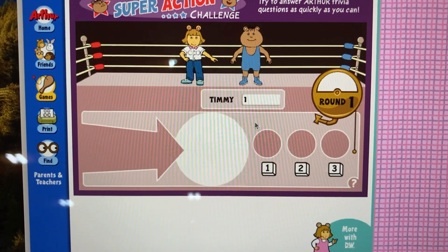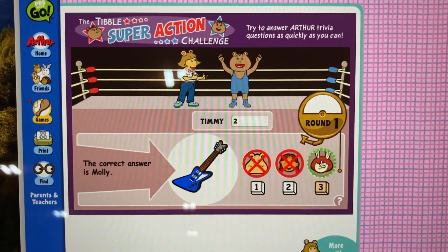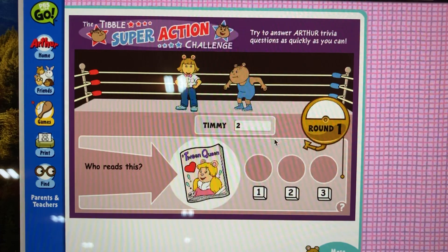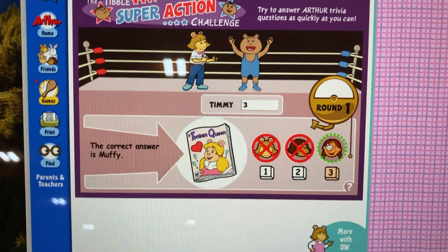Question two. Who plays this? That's right, Timmy. The correct answer is Molly. Question three. Who reads this? That's right, Timmy. The correct answer is Muffy.